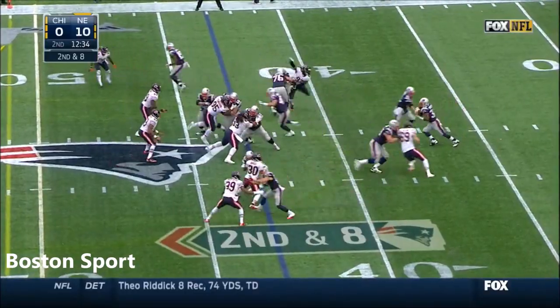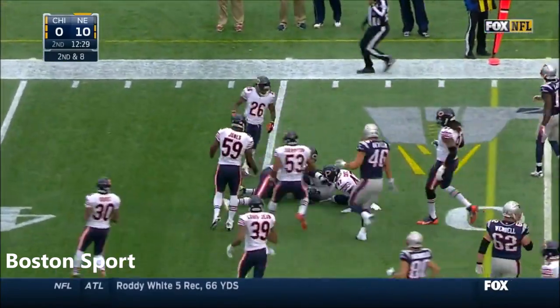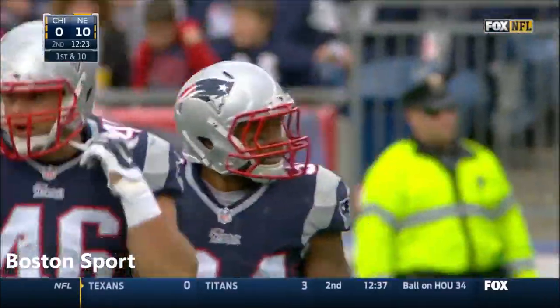Telling them to do a better job getting off their block. Nice pass, Shane Vereen on the draw play with a first-down run in Bears territory, out of the 46-yard line. Safety Chris Conte in on the tackle.